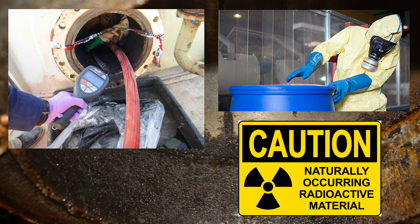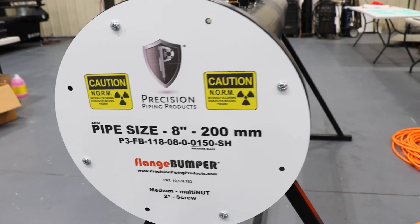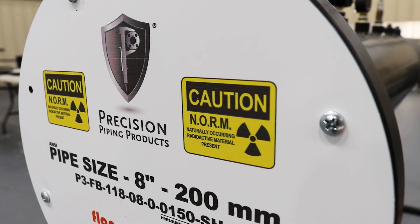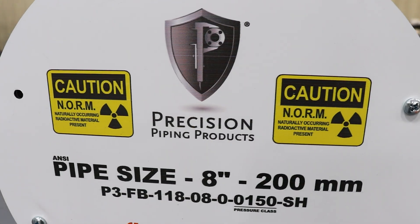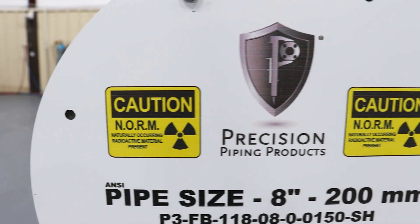One thing you want to ensure is that you keep NORMs contained as much as possible to keep them from escaping the decontamination area. Since NORM is such a big safety hazard, we created warning signs on our flange bumpers to inform people that this radioactive material is present. This warning is clear and concise to let everyone know that they need to follow the proper safety procedures during the crude oil refining process.